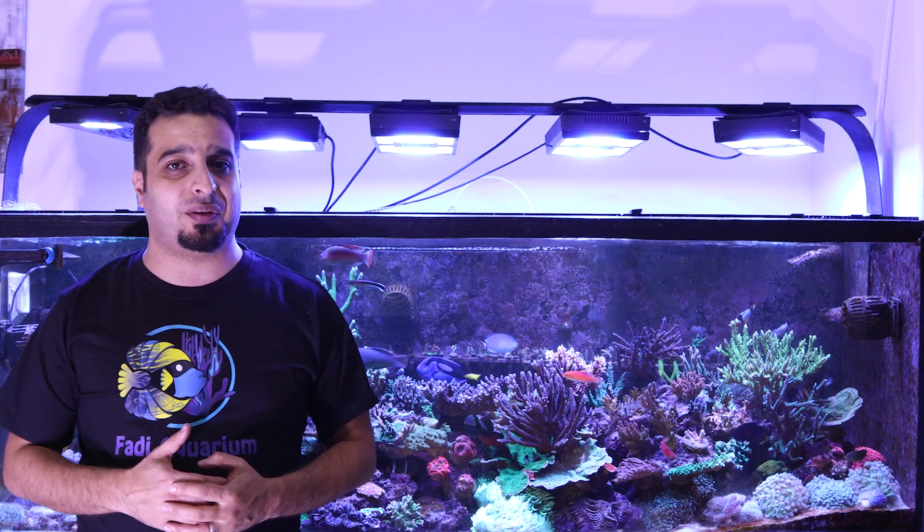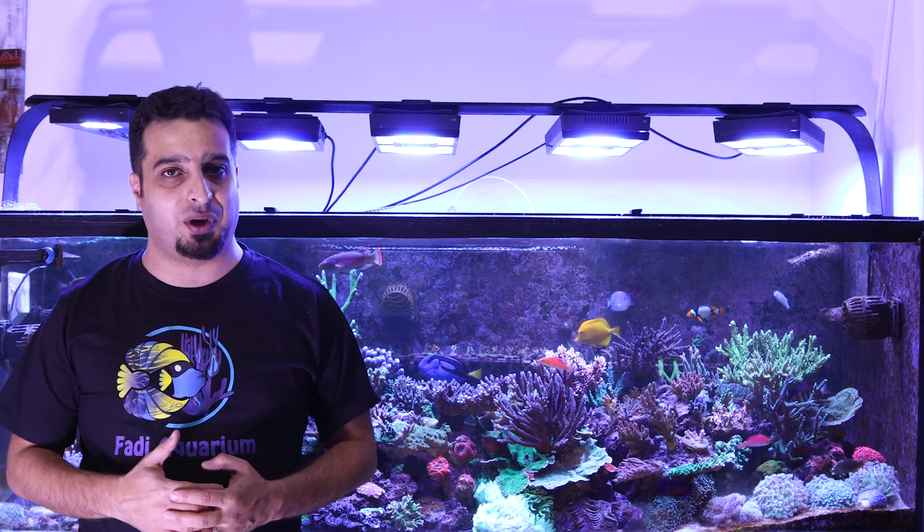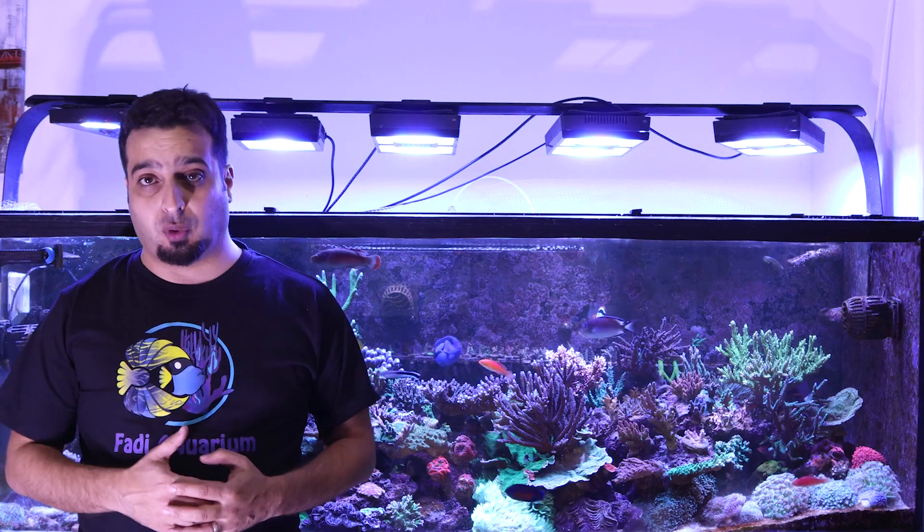Hey everybody, it's me Fadi, and welcome again to another episode of how to build and maintain a reef aquarium. Today I'll speak about refugium and macroalgae.